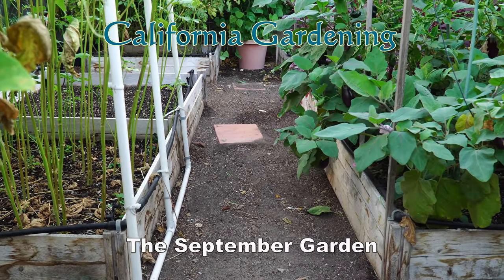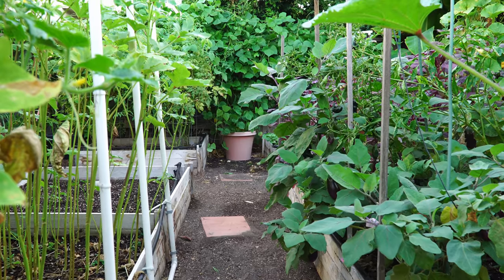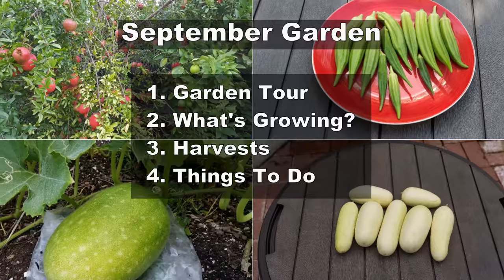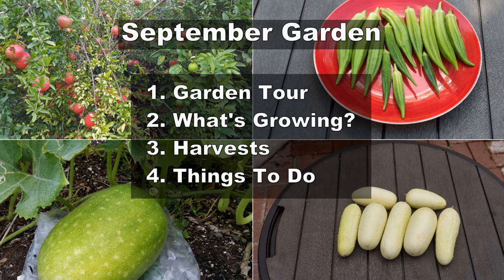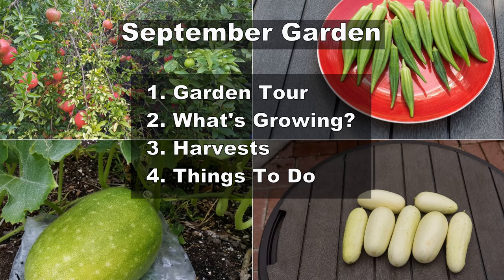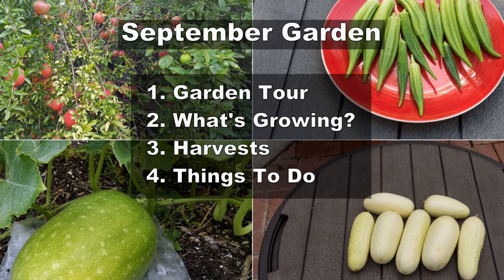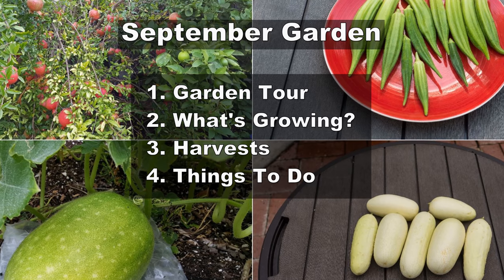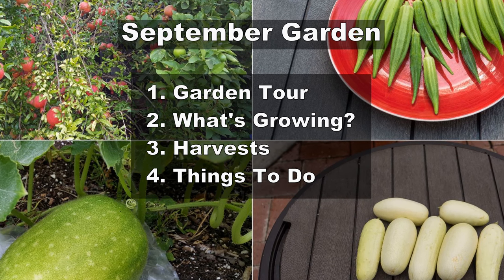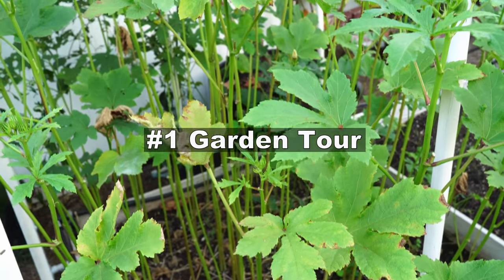Hello friends, welcome to the California garden in the month of September. This is the month when summer is all but over and the cool weather sets in. We have divided our video into four sections: a garden tour, what's growing in the garden, all the harvests we made, and the things to do in your garden this month.